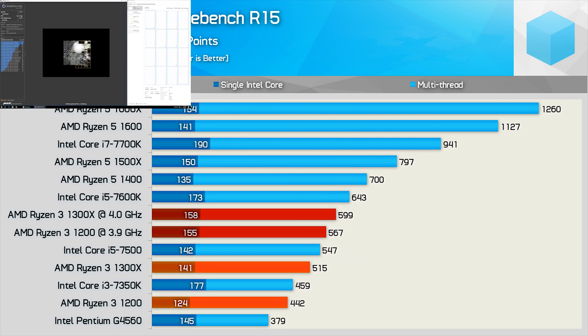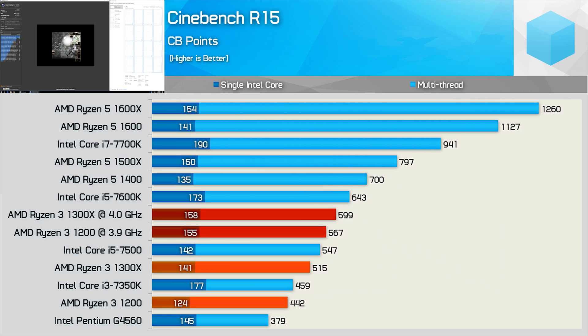Moving on, we have the first CPU benchmark. The Ryzen 3 1200 shows fairly weak single-thread performance coupled with reasonably decent multi-threaded performance. The higher-clocked 1300X did better, matching the single-thread performance of the Core i5-7500 with slightly weaker multi-threaded performance. Overclocked, both Ryzen 3 CPUs achieved similar scores and are both faster than the Core i5-7500 in both single and multi-threaded tests.